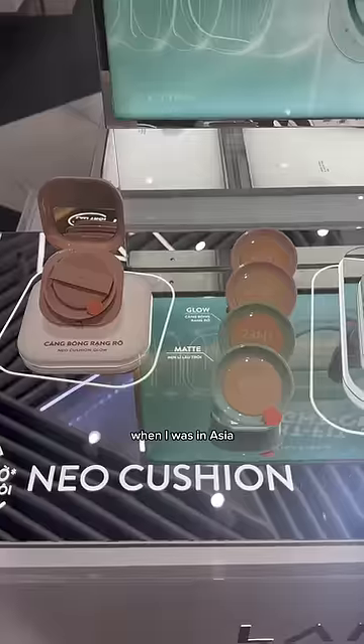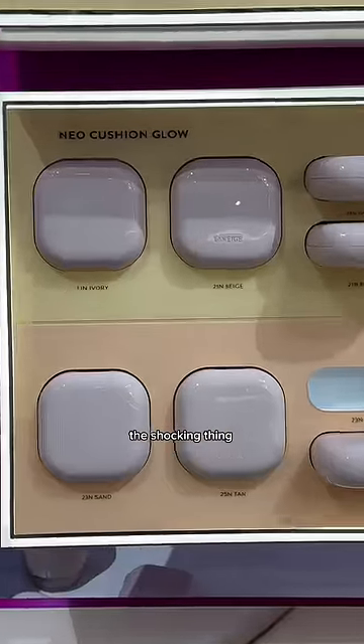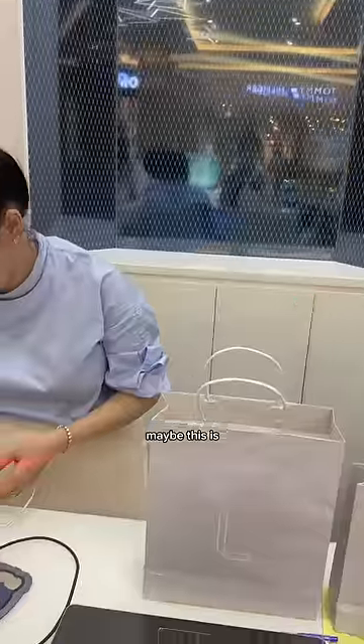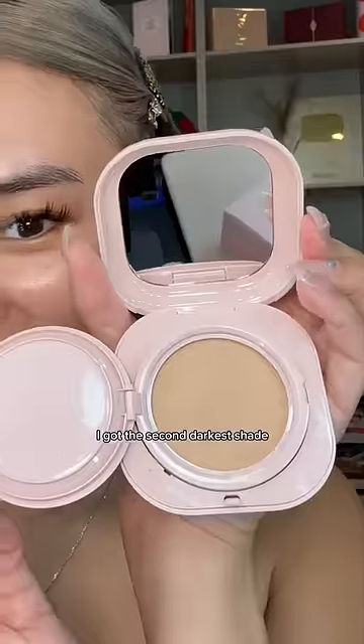I can't believe what I saw at the Laneige store when I was in Asia. They carry cushion foundations, but the shocking thing is that there are only four shades and the deepest shade is my shade. Maybe this is why they don't carry this product in America. They were all sold out of their darkest shade, so I got the second darkest shade.